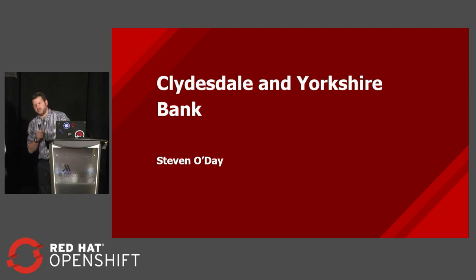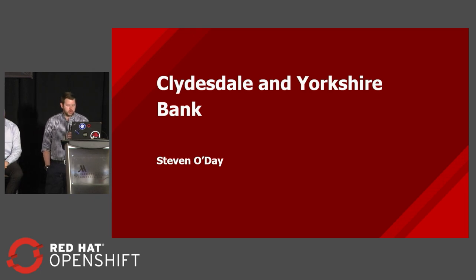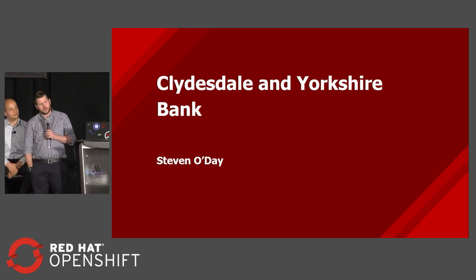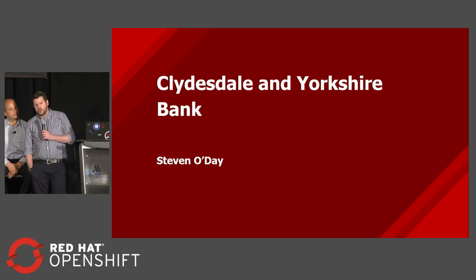The platform engineering team is the team that brought OpenShift into the bank. I'm going to talk a little bit on why we chose OpenShift. About three years ago, we started work on a digital brand called Bee. That digital brand was the start of a digital transformation, and it involved building a microservice architecture.